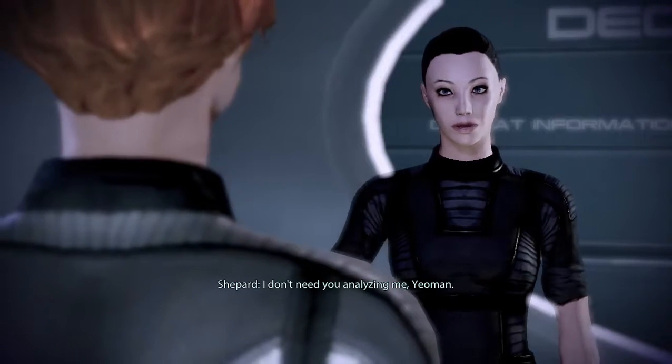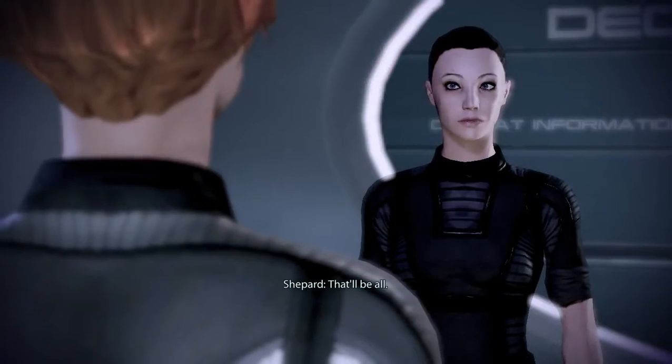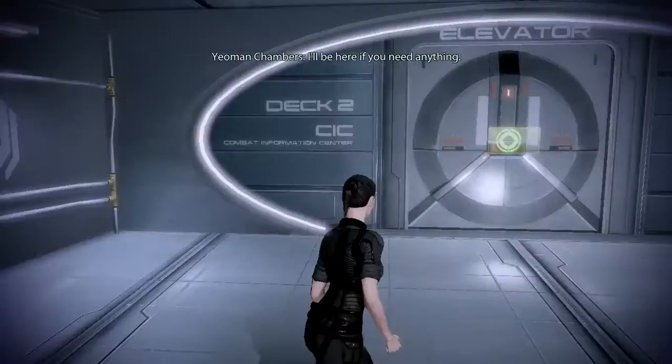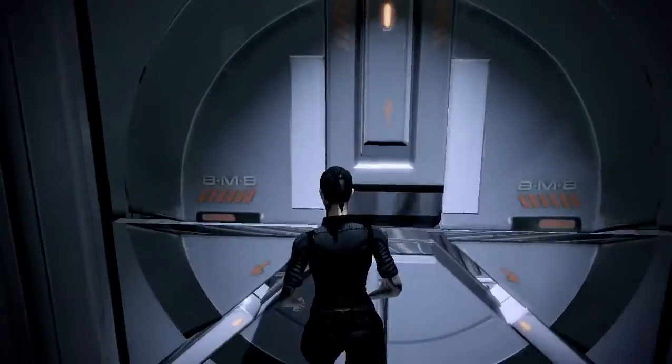I don't need you analyzing me, Yeoman. Yes, ma'am. Anything else, Commander? That'll be all — I'll be here if you need anything. That was kinda rude.